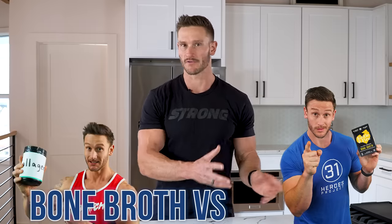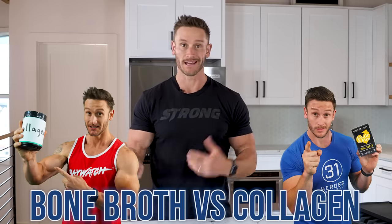When should you use bone broth versus supplemental collagen powder? Is one better than the other? Are there different use cases for each one? Let's dive in.